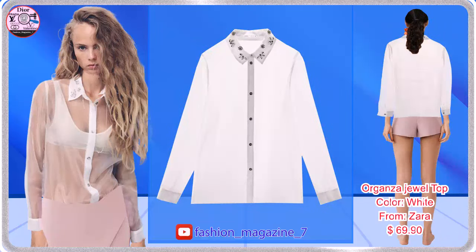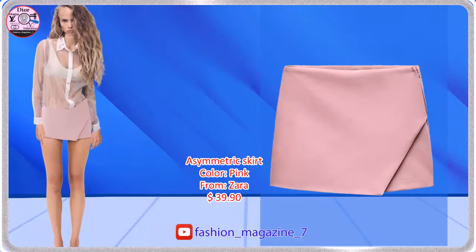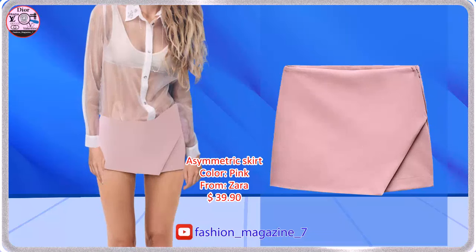Semi-Sheer Lapel Collar Shirt with Contrasting Jewel Appliqué. Skirt with Mid-Waist, Side Hidden Inseam Zip Closure.